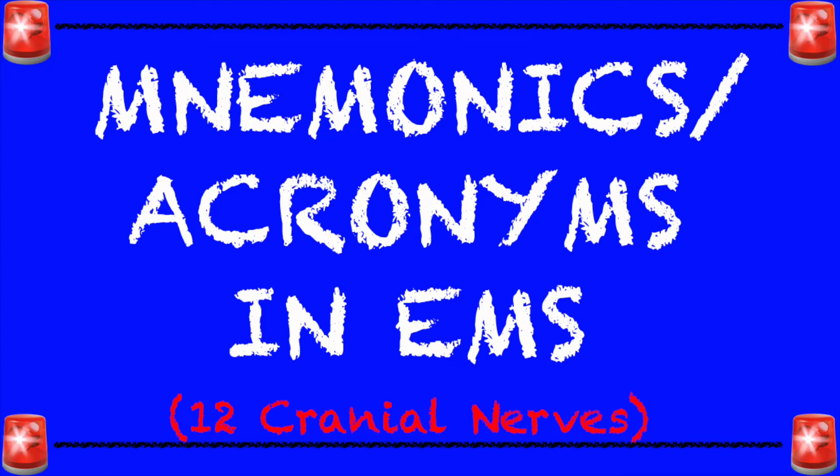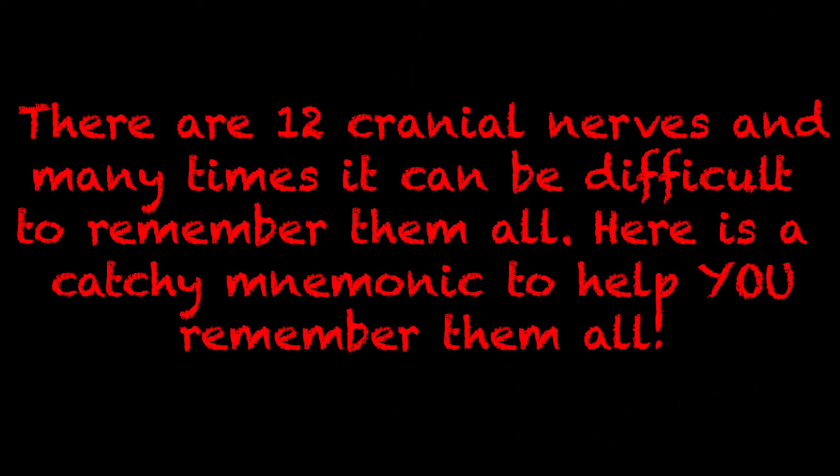Hey everyone, welcome back to my channel. Today we're going to go over a mnemonic or word device that's going to help us memorize the 12 cranial nerves. There are 12 cranial nerves and many times it can be difficult to remember them all. We're going to go through all 12 cranial nerves, touch on what they do, and then I'll provide the memorization tool that I used whenever I was in school.